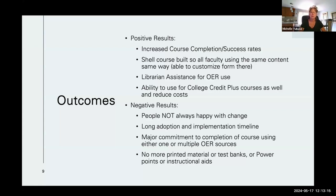Some of the negative results: people are not always happy with the change. Instructors with 30-plus years of teaching were resistant and wanted test banks, PowerPoints, and all that instructor resource material. It did take a long adoption time and implementation time, and there is a major commitment to course completion when using multiple OER sources. With the first course I used one link, with the second I had to use two, and with this third course I'm using four — so there's a lot of jumping around and it's getting confusing. There's also no printed material of test banks or PowerPoints, so instructors have to create those on their own.